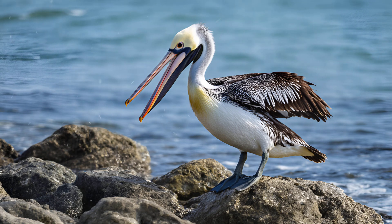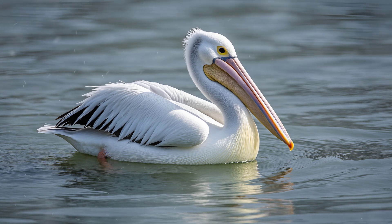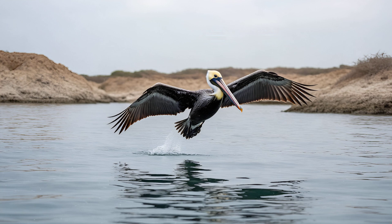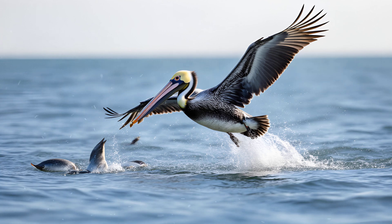That pouch isn't simply a storage bag for fish — scientists are increasingly convinced it plays another vital role as a sophisticated sensory organ. Imagine the pelican gently floating on the water, its pouch subtly submerged. Researchers believe specialized nerve endings within the pouch skin allow the bird to detect minute vibrations traveling through the water, often caused by schools of fish moving below the surface. This incredible ability gives the pelican an edge in finding food, essentially feeling where the fish are hiding before even seeing them.